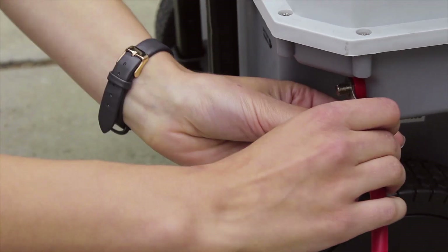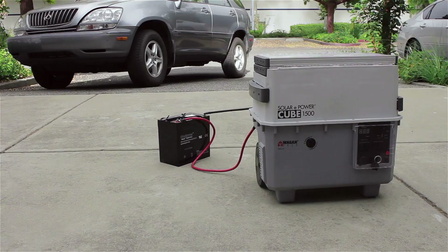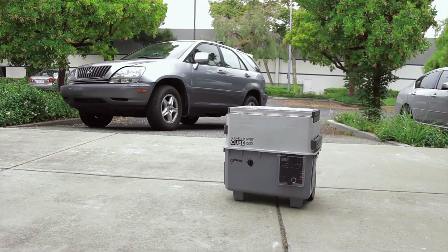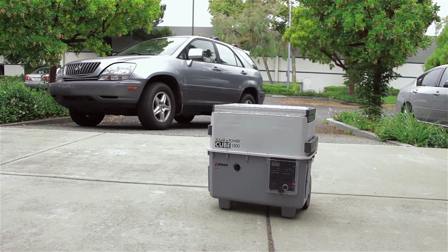Want more? The Solar ePowerCube is expandable so you can attach additional batteries and solar panels for faster charging and longer run times. The Solar ePowerCube Plus Solar Generator is a must-have companion for emergencies or your next outdoor adventure.